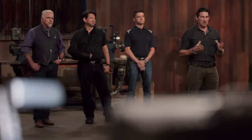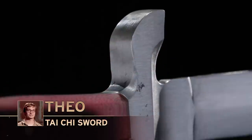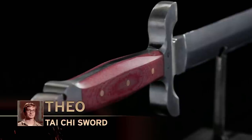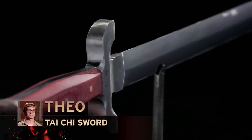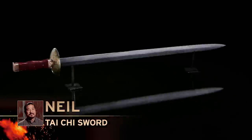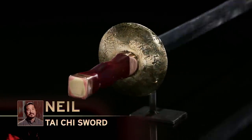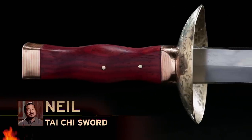Theo, Neil, welcome back to the forge. Theo, tell us about your blade. It went very well. I did an integral guard and pommel by forge welding on both of them. The blade's handle is relatively simple construction so that it can be beaten up. Neil, how'd it go for you? Same recipe as last time I was here — go to the junkyard, get some stuff, because I didn't expect to make it this far. Well, gentlemen, up first is the strength test.